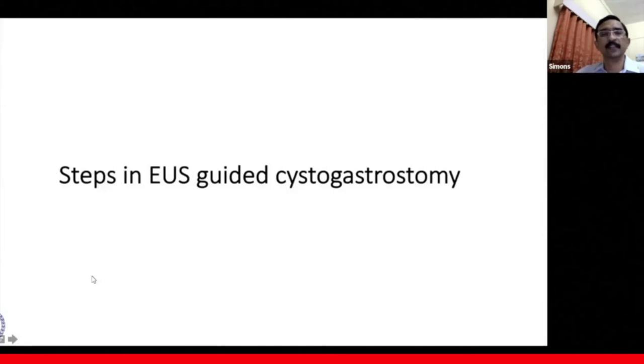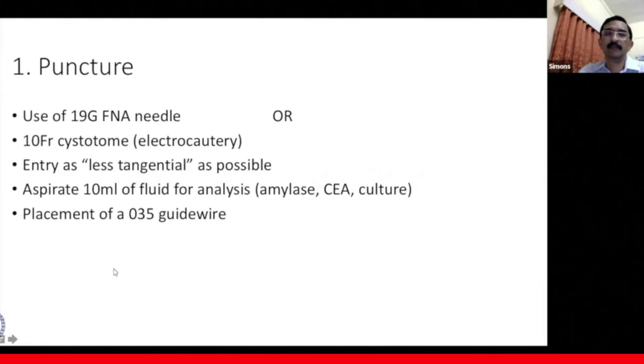The first step in EUS-guided cystogastrostomy is puncture. We generally puncture using a 19-gauge FNA needle, which is very useful for those less experienced. Sometimes we can use a 10-French cystotome where electrocautery is applied directly. The entry should be as perpendicular as possible — not tangential. We send fluid for analysis for amylase, CEA, and culture, and we place a 0.035-inch guide wire.